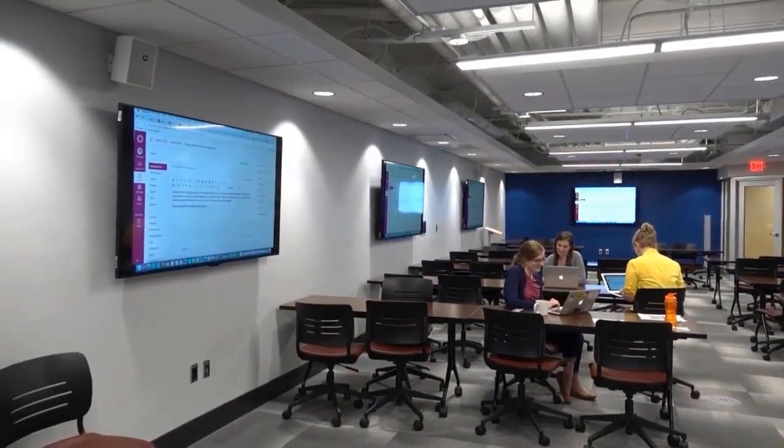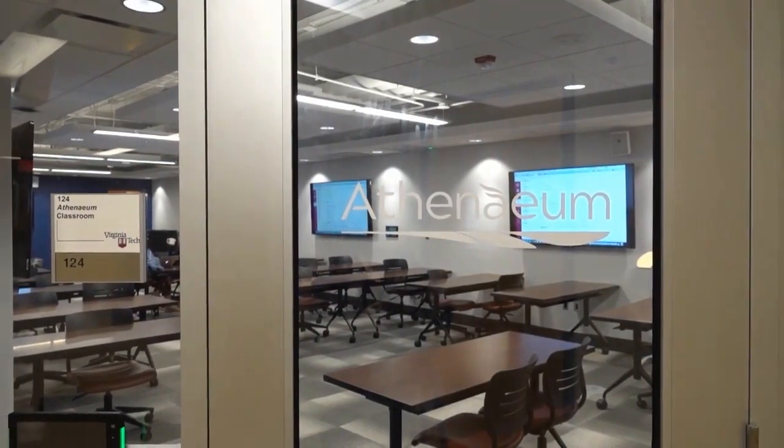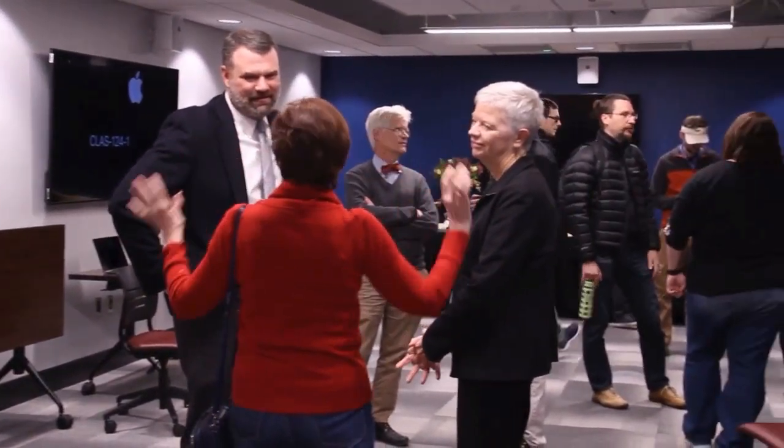You may have a class in the Athenaeum's classroom, utilize the space for a project, or attend a public event. For more information, visit the spaces section of the library's website.